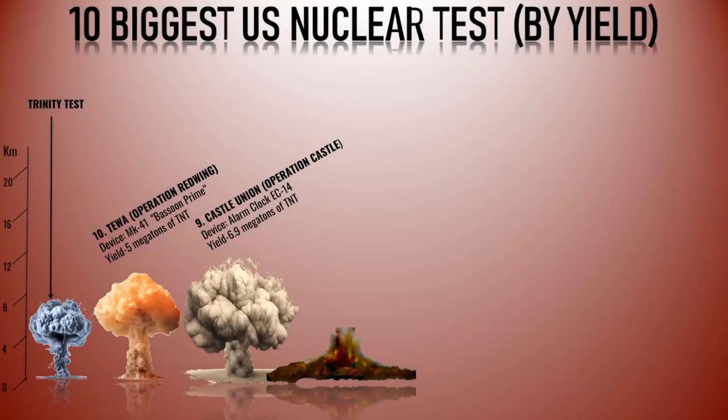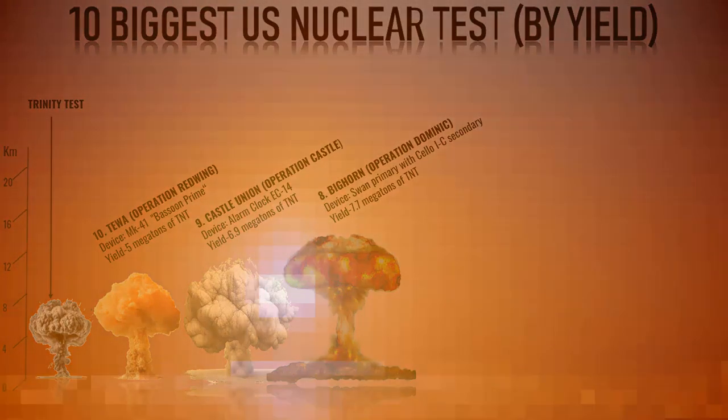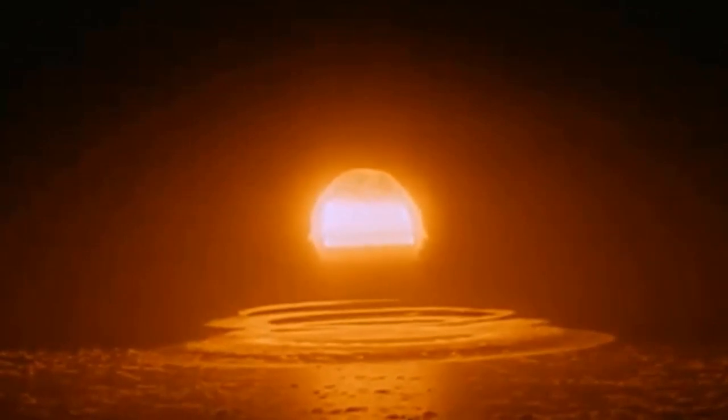Number 8: Bighorn. Bighorn was a test conducted as part of Operation Dominic, a series of 31 nuclear test explosions carried out by the United States in 1962. Bighorn, which occurred on June 27, 1962, was the second-largest explosion within Operation Dominic. The Bighorn test yielded approximately 7.7 megatons of TNT, making it a significant event during the operation. Operation Dominic was an extensive nuclear testing campaign aimed at testing various nuclear weapons designs and evaluating their effectiveness.